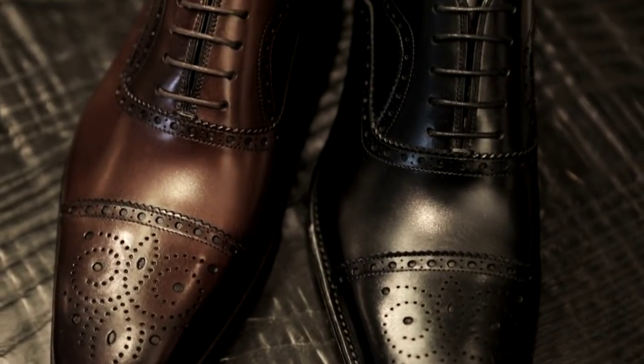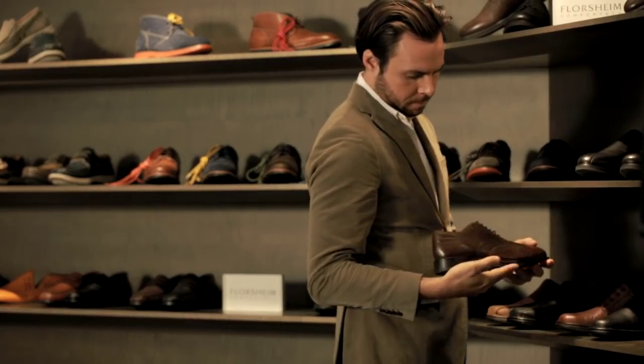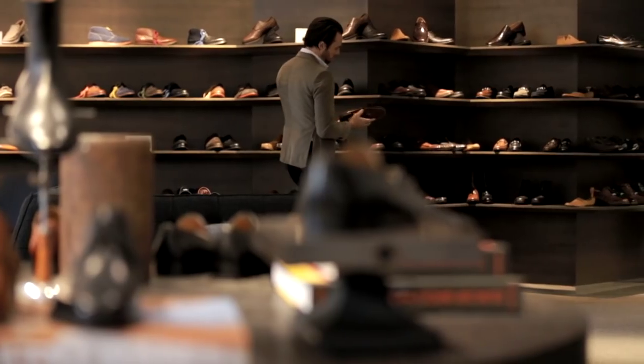When building a look, shoes are the foundation, and a great pair can set you apart. Investing in a quality dress shoe is going to save you money in the end, because it's going to last longer and it's going to remain timeless.